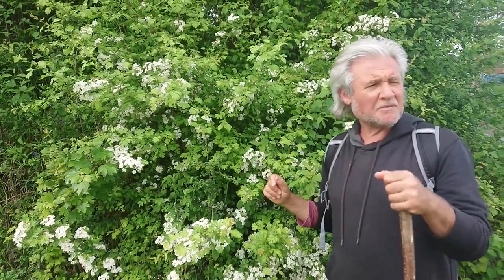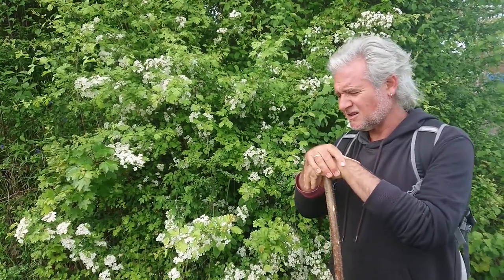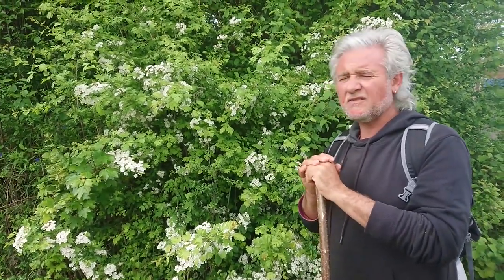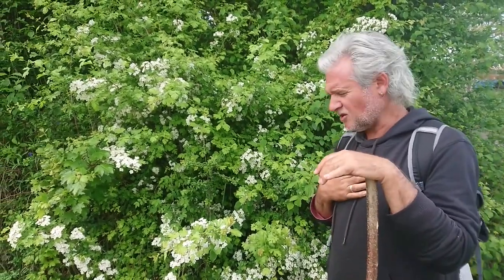Hi guys, Adam from EcoEyes here. We're at the end of April and we've been looking at different periods of flowering. A lot of things that seemed to be flowering before were often yellow, but it seems like a lot of things flowering now are white. Quite a lot of plants flowering now are in the Rose family, the Rosaceae — which is my surname, I'm Adam Rose — so I feel an affinity to this group.